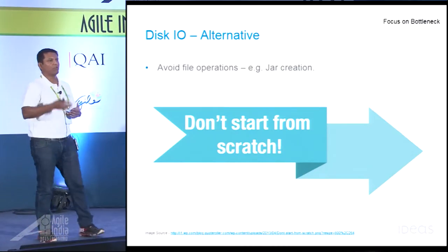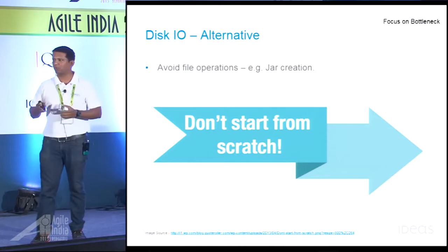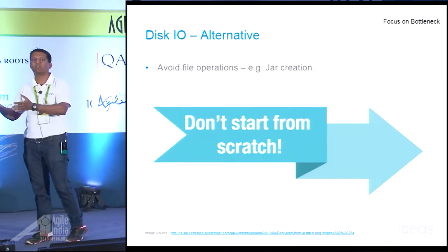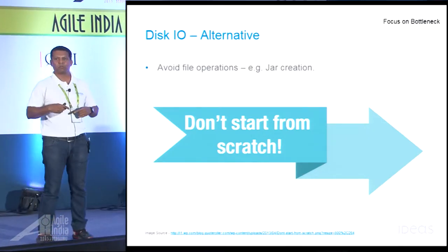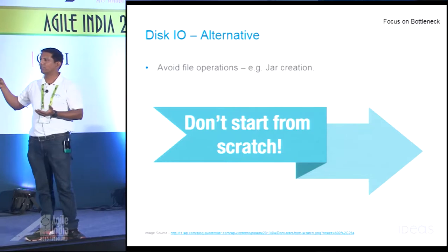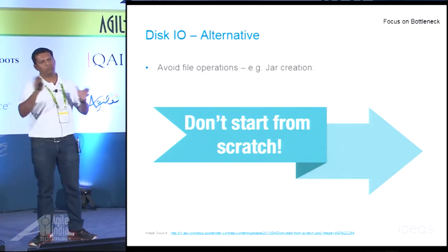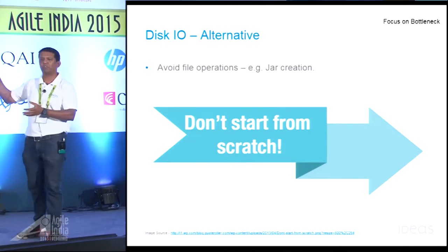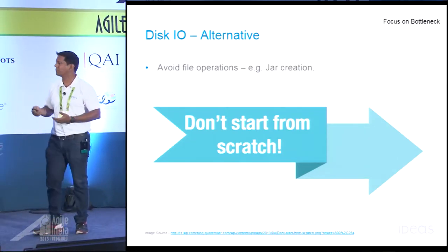Another thing we discovered while going through our build script was that we had multiple static visuals in our system, and with every build we were generating JAR files out of those visuals. Doing this as part of every build process was not really necessary. So we switched away from generating JAR files on every build — instead, we checked in the JAR files directly. We were using Ant, not Maven, so that was the option we went with. That saved us some time.